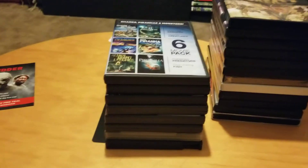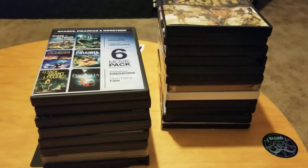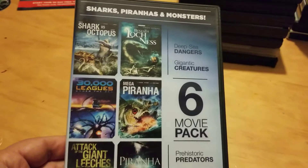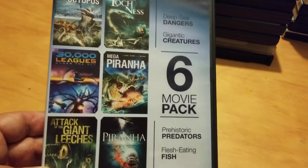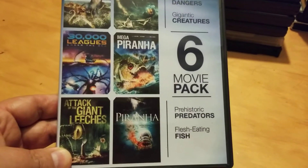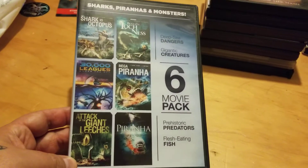I'll go over the horror ones first. This is a six-pack: Shark Versus Giant Octopus, which I have on another pack; Beneath Loch Ness, which I haven't seen; 30,000 Leagues Under the Sea, which I have not seen; Mega Piranha, which is a ridiculous funny movie; Attack of the Giant Leeches; and Piranha. It's a two-disc set with six movies for 50 cents — couldn't pass it up.